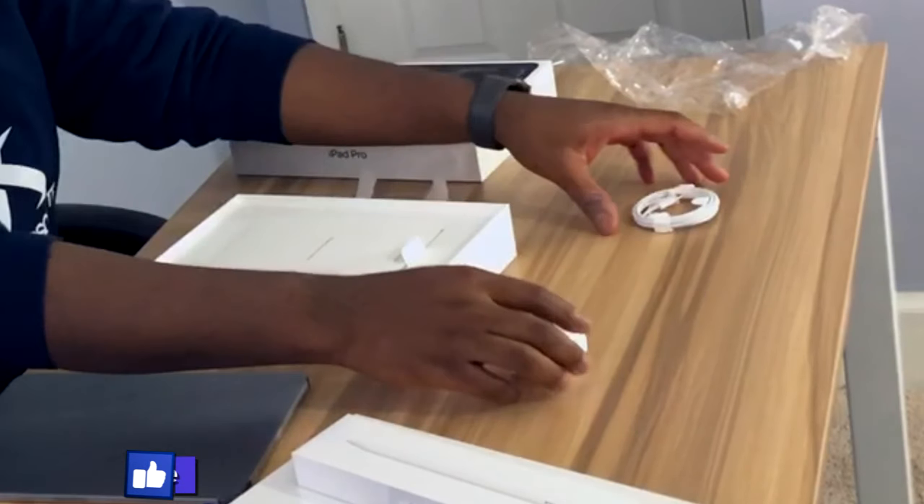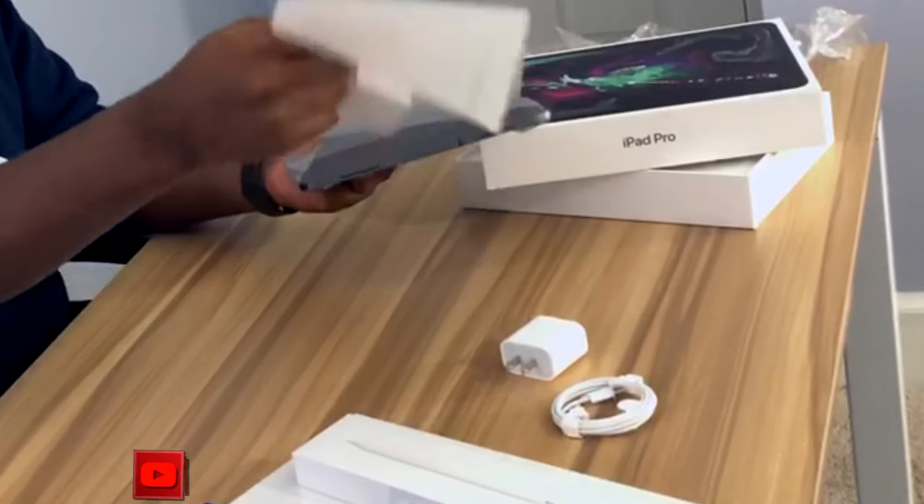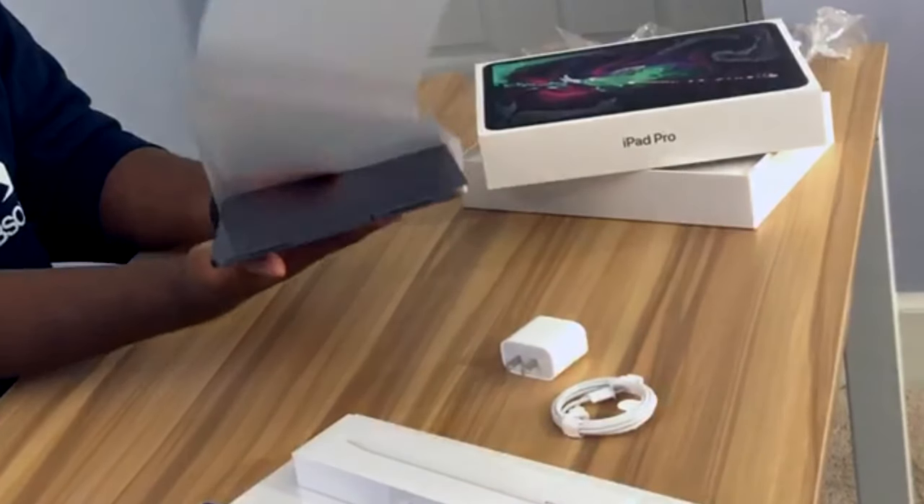It's probably some stickers and stuff in here as well — yep, stickers, little guy, wouldn't need that. It's not bad, it's all the same. Nice little USB-C brick, nice USB-C cable. Now let's go ahead and peel this off.